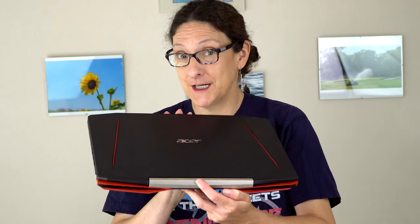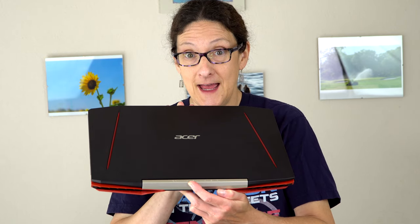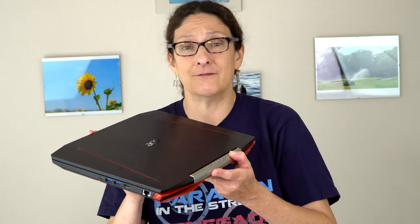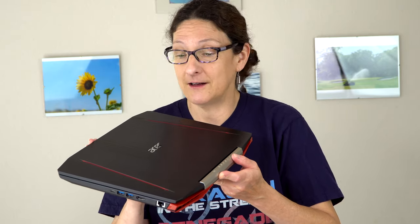This is the budget gamer model from Acer. It's the Aspire VX15, Intel 7th generation CPU inside and NVIDIA Pascal. You can get this with the GTX 1050 or 1050 Ti. Folks would ask me, I want a gaming laptop for under a thousand dollars, if you really want to play today's most demanding titles.